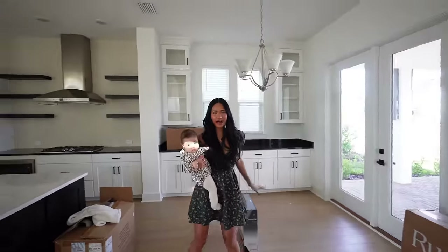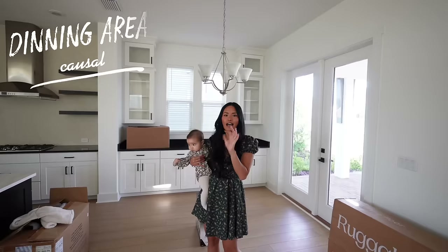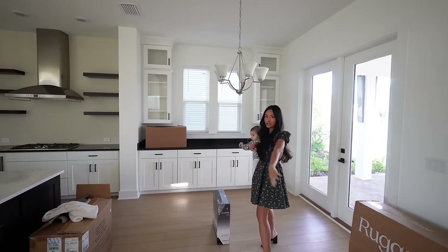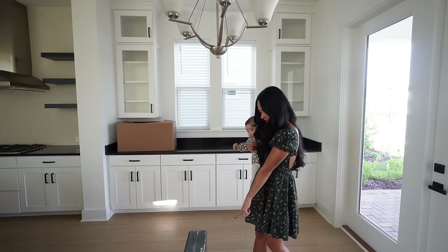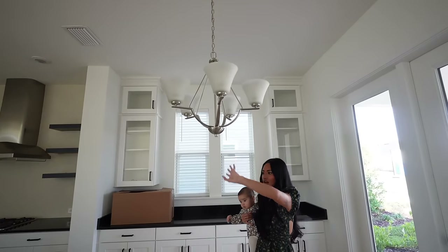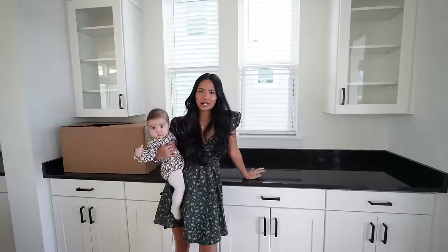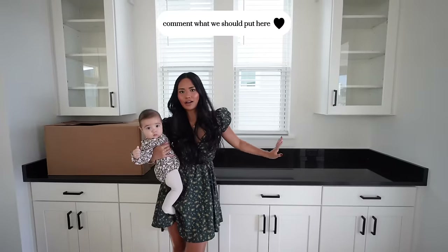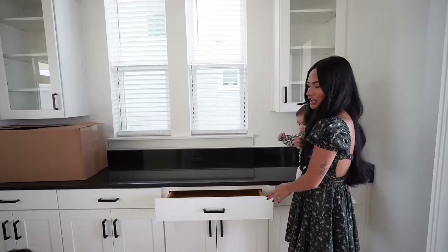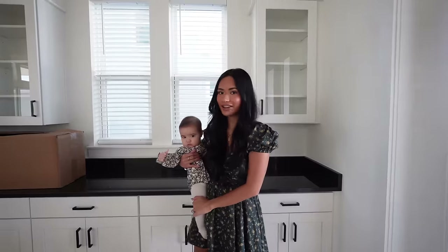The first part of the kitchen — I love that it has so much storage. Right here we would put a round dining table and we have a light fixture we're going to hang up and switch out. We're still debating on what to do with this area — it could be where we put all our pretty plates. Lots of cabinets and lots of drawers.